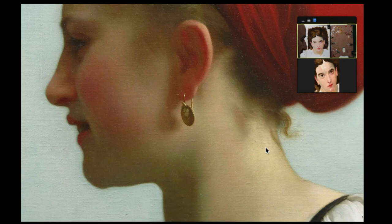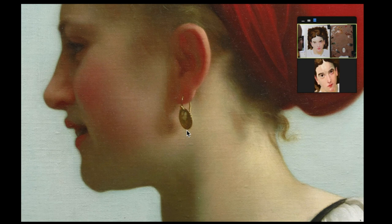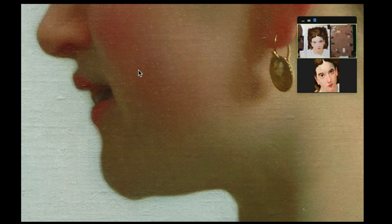What we don't see is any of the underpainting peeking through. We can see all the parts, including the shadows — which often are left thin — painted very solidly. There's a really wonderful interplay here between these green half tones and the pinks of the flesh.